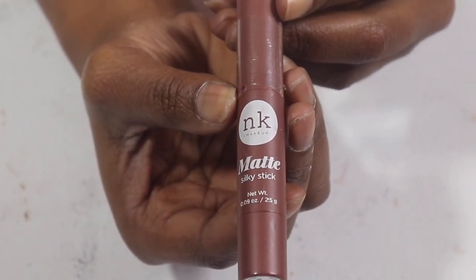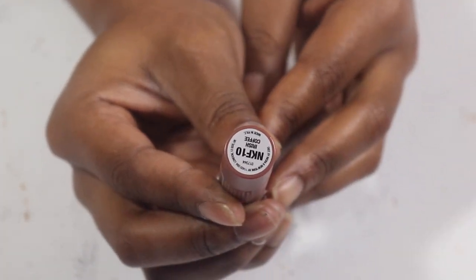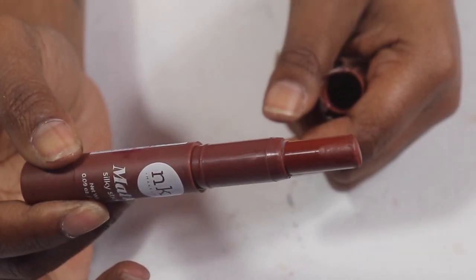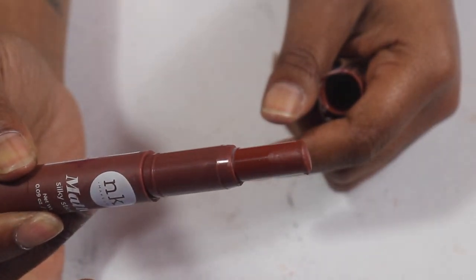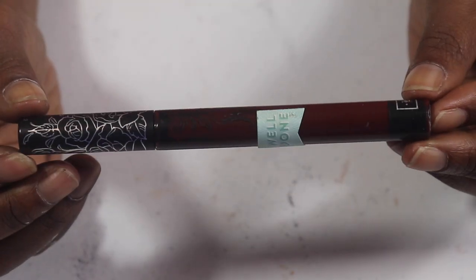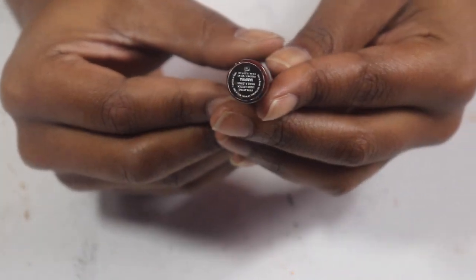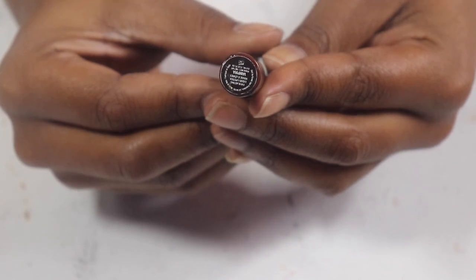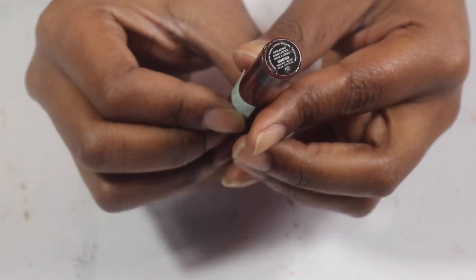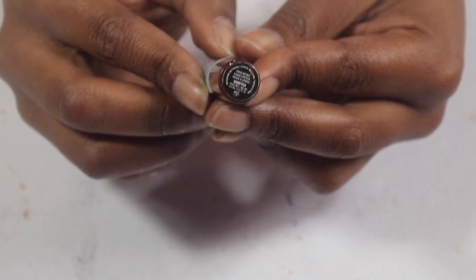This Nicka K Matte Silky Stick lipstick in Irish Coffee — I still have a lot of product left but I've had it for a while, just too long. And this other Kat Von D — I think it's in Vampire — I've had it for way too long. It's one of my favorite fall lipsticks so hopefully when fall rolls back around I can just go ham with this color and use it all up.